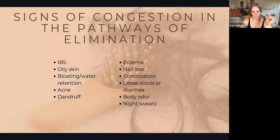These are signs that you've got some congestion in your pathways: IBS, irritable bowel syndrome, oily skin, bloating or water retention, acne — we're told that's normal, it's unpleasant, but we're told it's normal. Dandruff, eczema, hair loss, constipation, loose stools or diarrhea, body odor — if your pits really stink one day, that's a sign something got backed up — and night sweats.